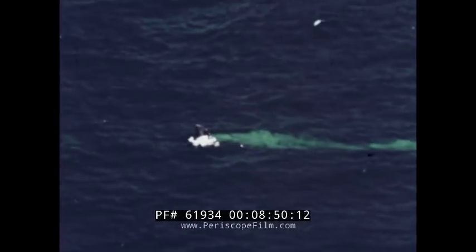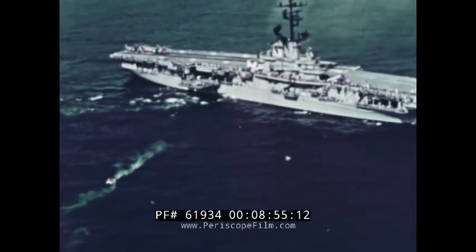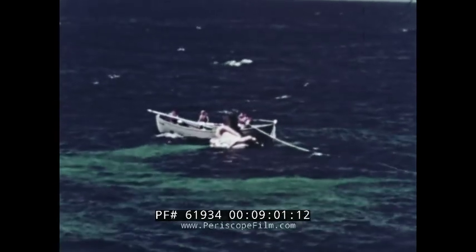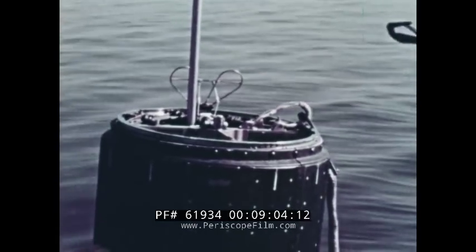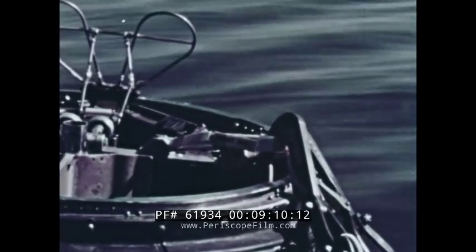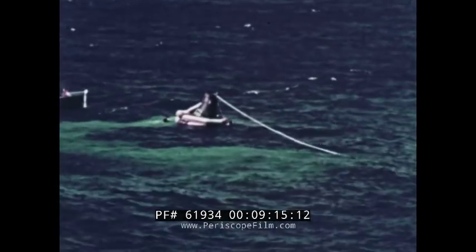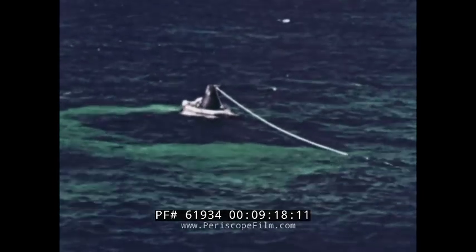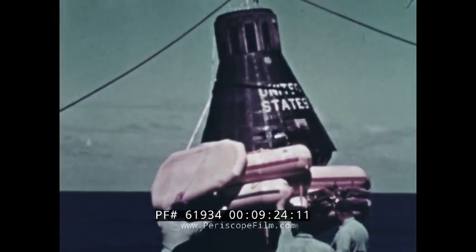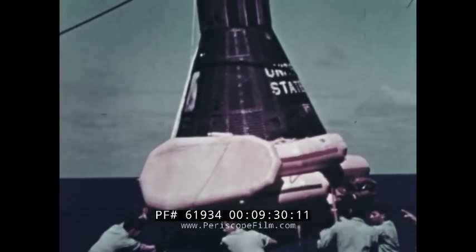If the astronaut elects to remain in the spacecraft until after retrieval, the flotation collar is attached in the normal manner and other preliminary operations are completed. The recovery vessel approaches the spacecraft from upwind, keeping the astronaut informed of progress. A shepherd's crook is used to attach a line to the loop at the top of the spacecraft. After the hook is inserted, a thirty-pound pull releases a quick-disconnect fitting, separating the stem from the hook. As the craft is raised, care is taken to prevent structural damage, and the craft is lowered to the deck and secured with the hatch facing a chosen working area.